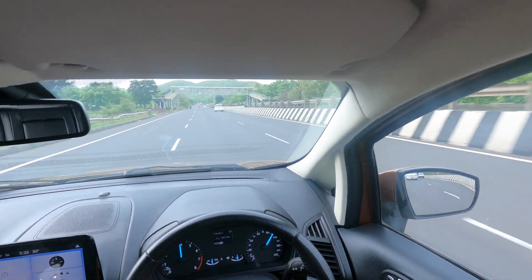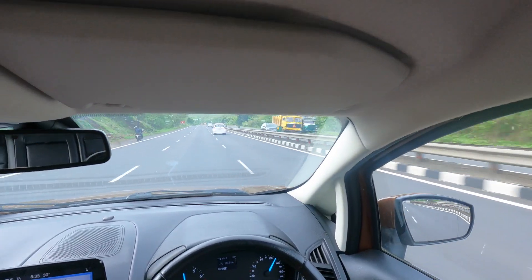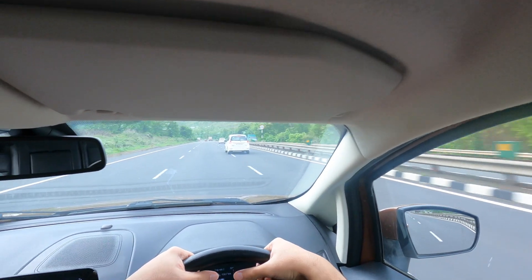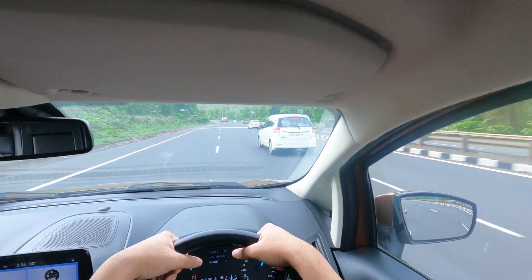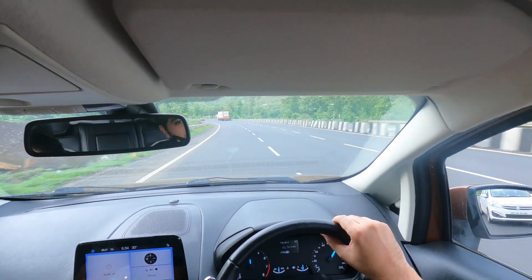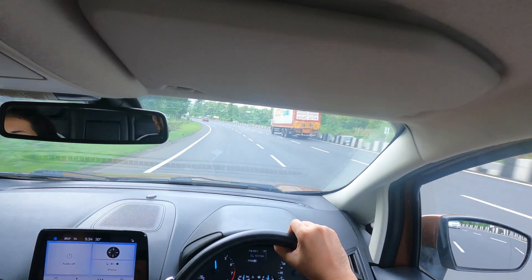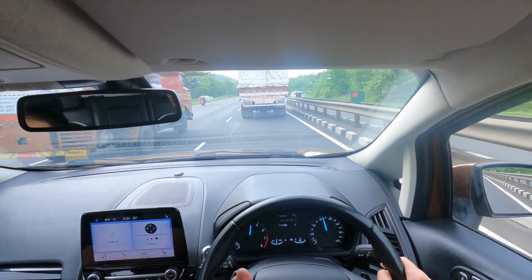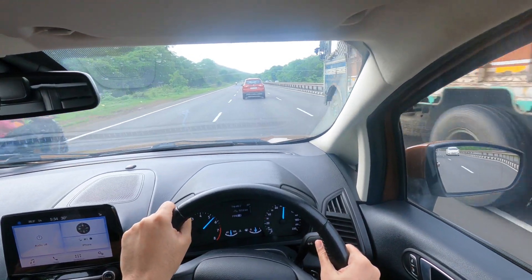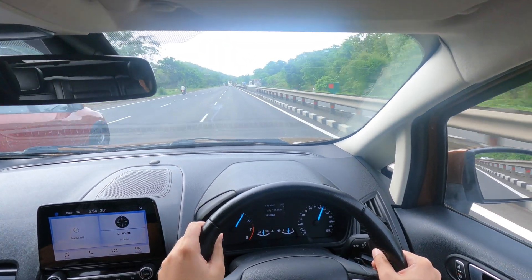There's a certain joy to spinning a naturally aspirated petrol engine. Very few turbo engines have a really strong top end, but naturally aspirated engines — especially ones tuned as well as this — like the Ford 1.5 Dragon or the Honda City i-VTEC, are amazing to rev. Third gear, 4000 rpm — that's where the engine changes its character completely.